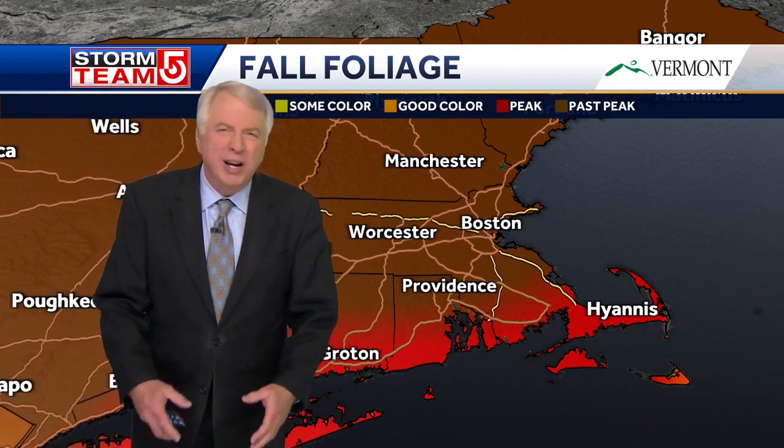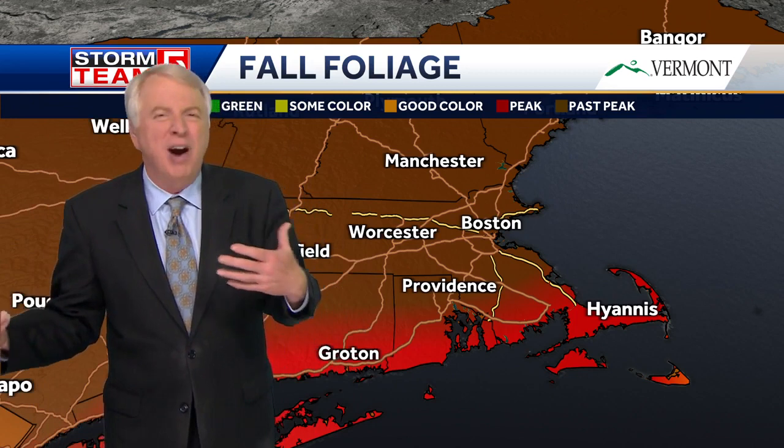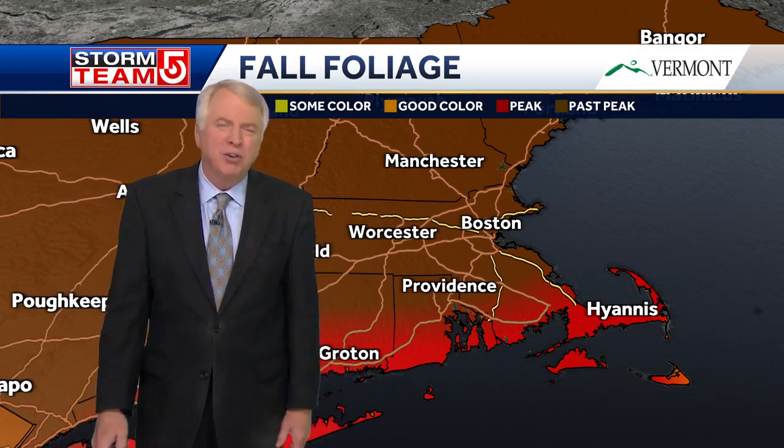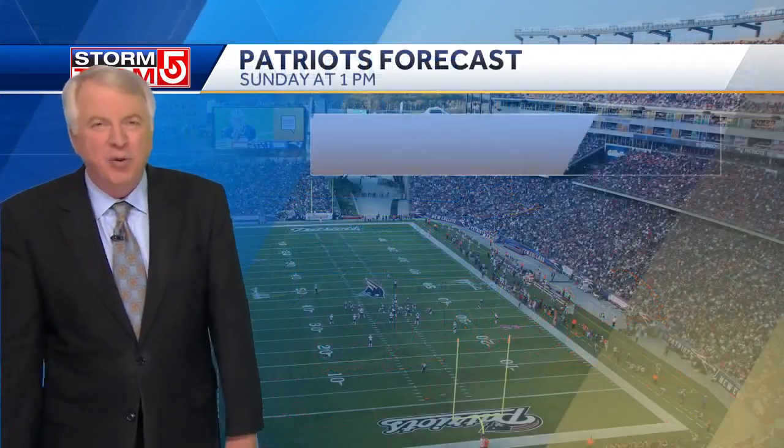This season was a little bit less vibrant than normal, and it's been really pocketed. You can have bare trees, green trees, and beautiful colored trees all within the same couple of blocks. That's what we've been dealing with a lot of this fall.